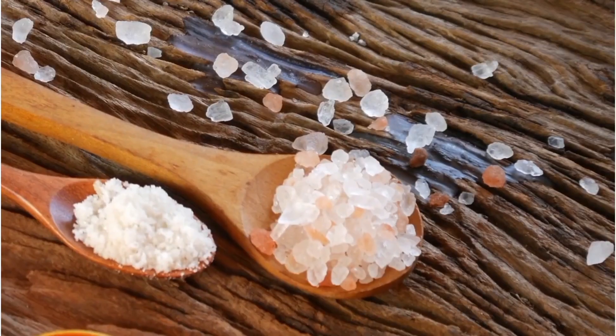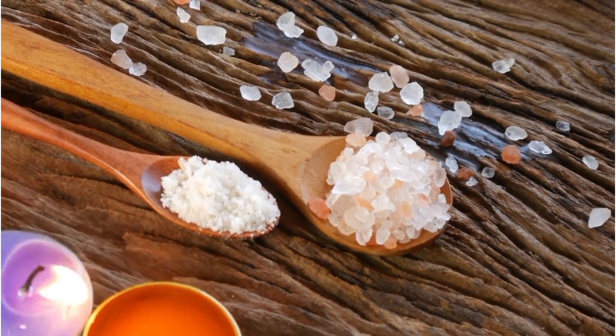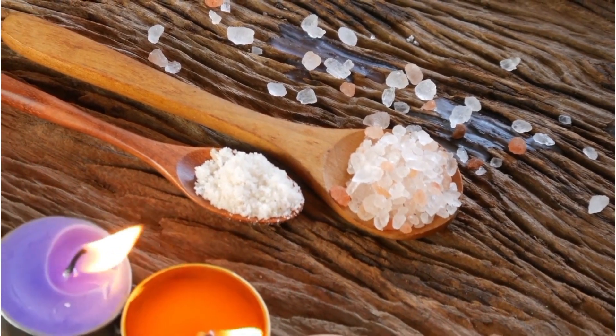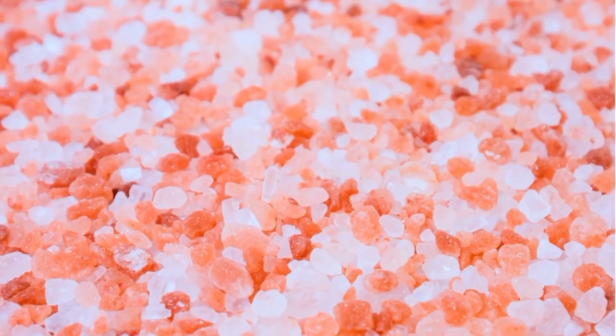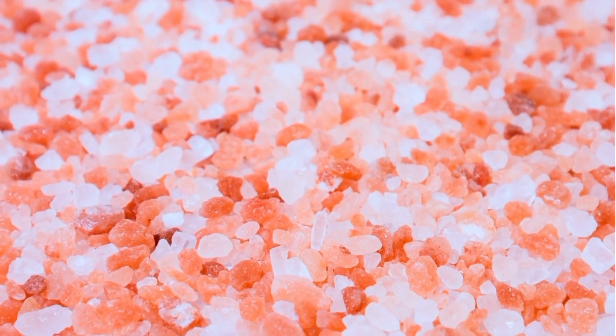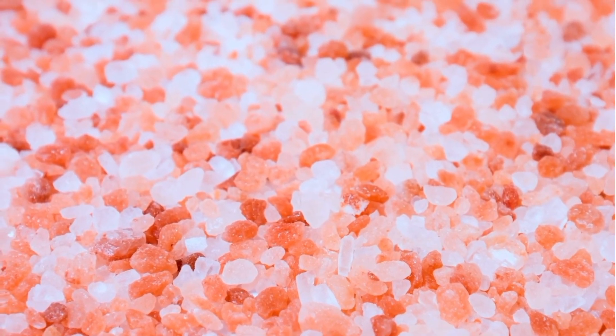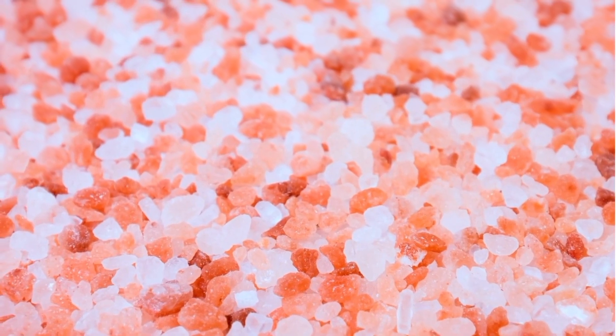The inclusion of Himalayan salt, often touted for its mineral content, can also play a role in this routine. While the amounts used are minimal, the trace minerals found in Himalayan salt, such as potassium and magnesium, are essential for various bodily functions. Maintaining proper electrolyte balance can support hydration and overall well-being.